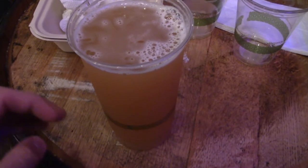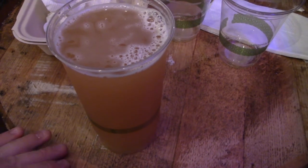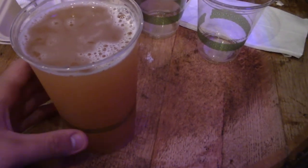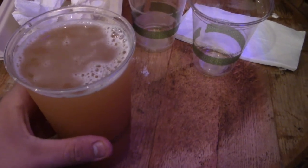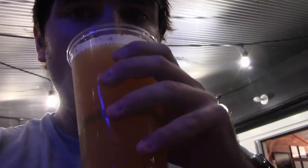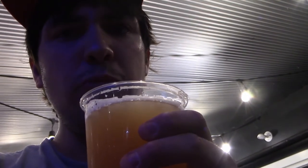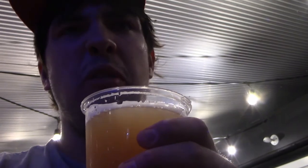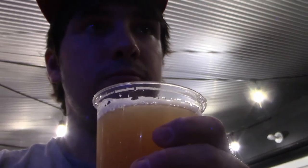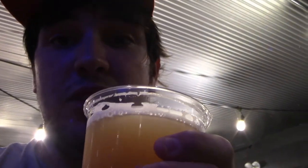Now we have a strawberry hefeweizen — this is actually 23 ounces, which is 11 more than the last cup we had which was 12 ounces. We're going to try out the strawberry hefeweizen and see how it is. Oh, it does taste different — definitely not bad. I like it, I love this strawberry hefeweizen.